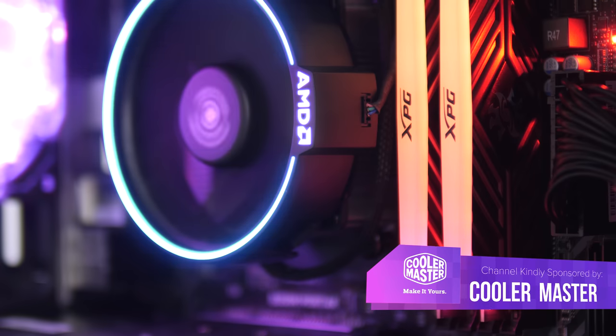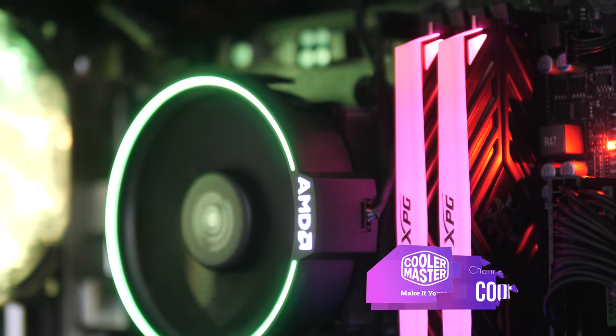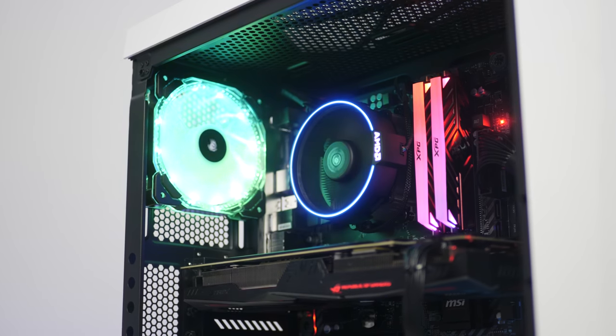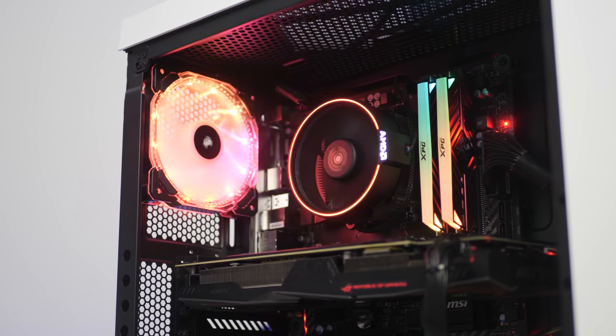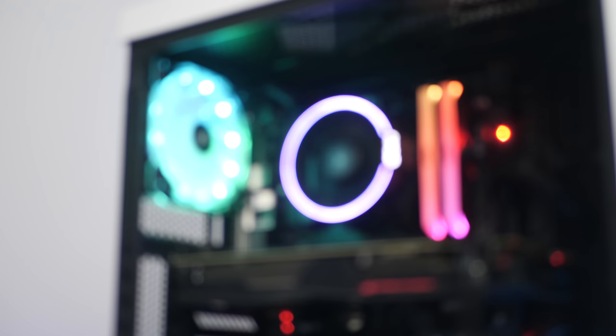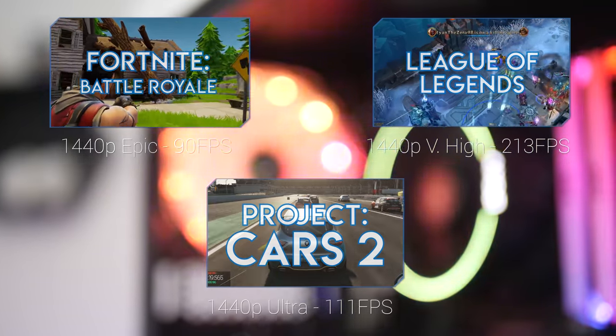Hello, good afternoon, what is up everybody? Welcome back to another Geek-A-Watt video, and in today's video I'm going to be taking you over this $1,500 gaming PC build for 2018. And doesn't it just look bloody lovely? Before we get into today's video, smash that like button and subscribe if you enjoy it, but let's first dive into some benchmarks to see just how well this system really performs.